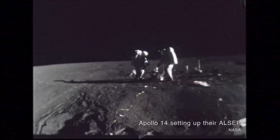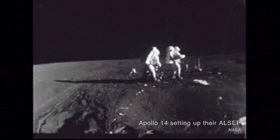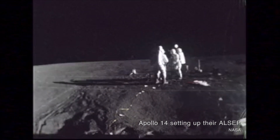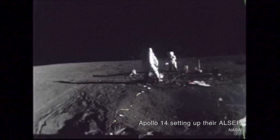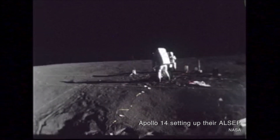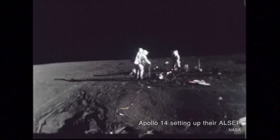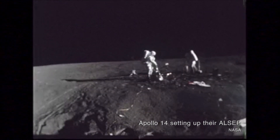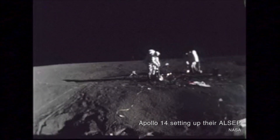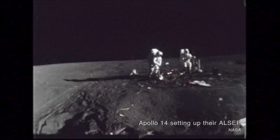Among these ALCEPs were passive seismic experiments designed to measure shockwaves moving through the moon after an impact. An impact could be a meteoroid strike or a more controlled strike from a spent lunar module ascent stage or S-IVB upper stage. Both the lunar module ascent stage and the S-IVB upper stage were smashed into the moon's surface as part of NASA's inquiry into what the moon is made of.